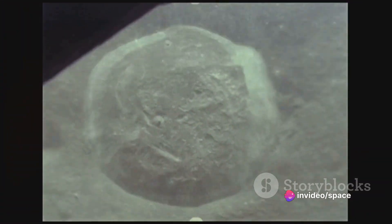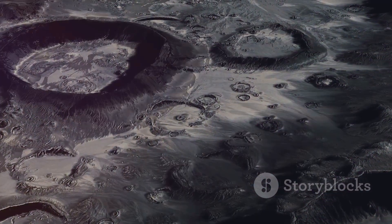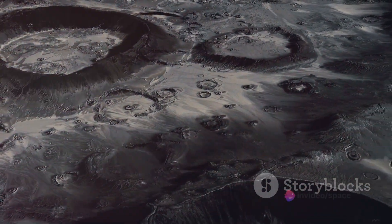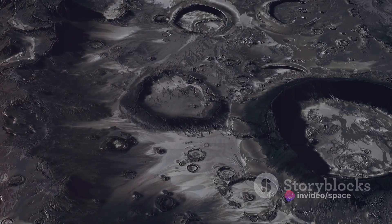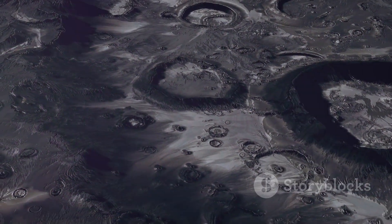But why are there so many craters on the moon, and why do they appear as holes from our perspective on Earth? The answer lies in the moon's unique environment. Unlike Earth, the moon doesn't have an atmosphere to burn up incoming meteoroids. So when these space rocks collide with the moon, they leave behind a visible imprint — a crater. From our vantage point here on Earth, these craters appear as holes against the bright lunar surface, their shadows cast by the sun's light giving them depth and making them look like deep pits.